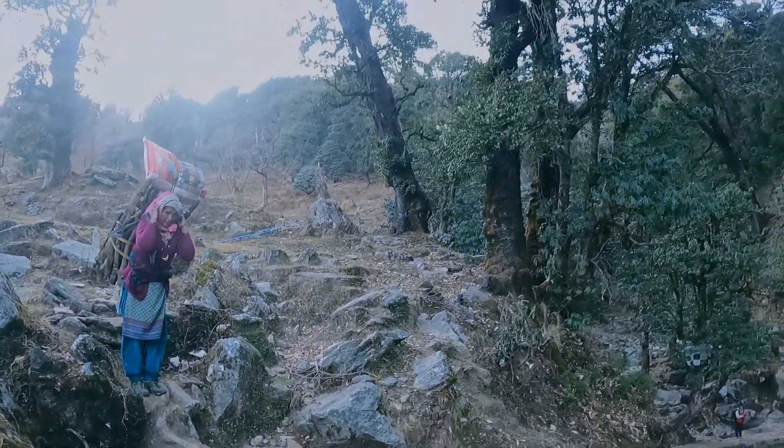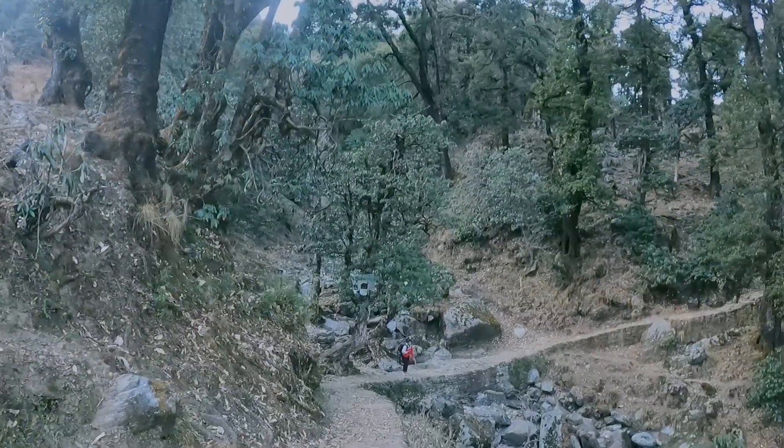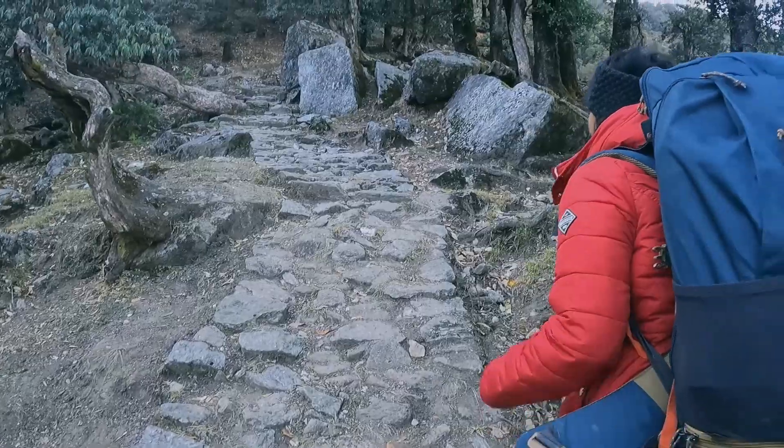Khaliya gate to Khaliya top is around 8 km. Today we are going to KMVN, which is somewhere in between — around 5 km from Khaliya gate. So let's hike up!